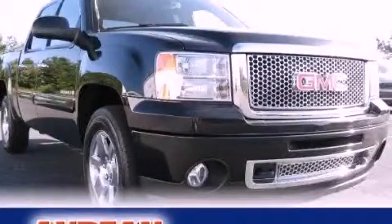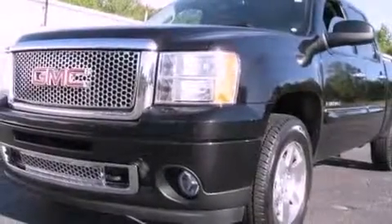This is a 2007 GMC Sierra. Whether hauling, commuting, or towing, this truck is the right one for you.